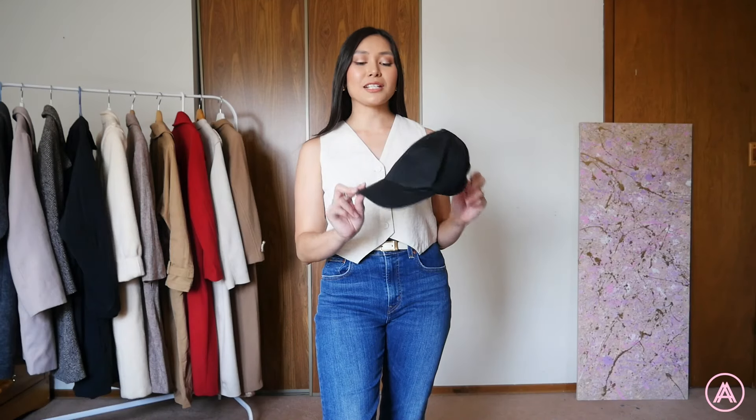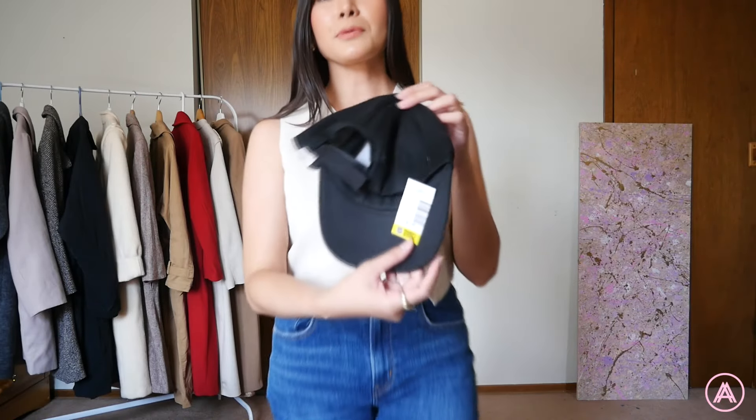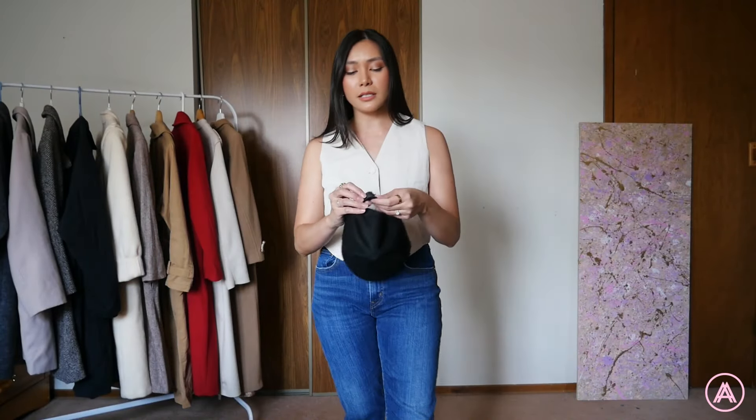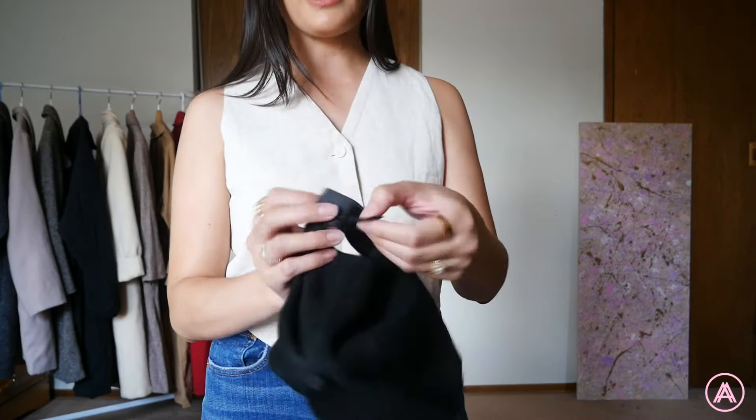This is super basic — I just got a black cap because I need it to protect myself from the sun, especially when I'm walking my dog. I got it for $1.99. It has velcro at the back and it's a bit distressed, but I'm going to fix that. I really love wearing caps when I'm walking my dog. It's such an easy thing to throw on to protect your face, and even on a bad hair day it's a great option.